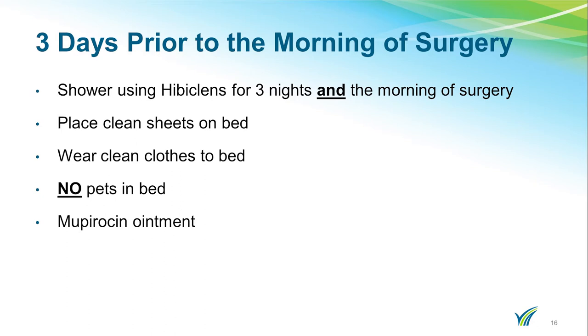You will be given a prescription for Mupirocin ointment when you see the orthopedic PA. This is to be placed in your nose in the morning and evening for three days prior to surgery and in the morning before you come to the hospital. You will also receive this Mupirocin ointment the evening of your surgery as well as the morning and evening of the day after your surgery. This is to help prevent infections. Please see the handout for this process.